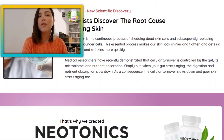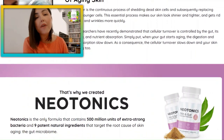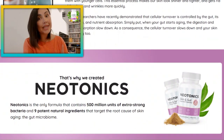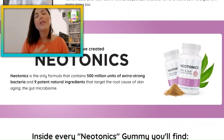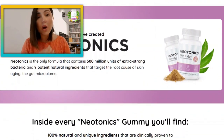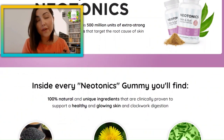But before you buy new tonics in an attempt to reverse aging skin, you must be aware of some crucial details and some alerts concerning it. Not to mention that it's important to go through all its aspects — how new tonics works, benefits, guidelines — really everything to make a smart choice and not put your health at risk.